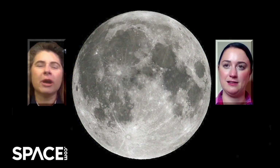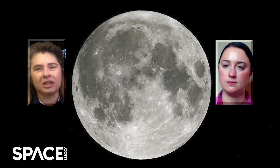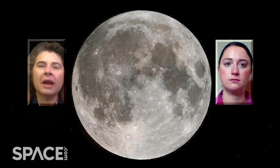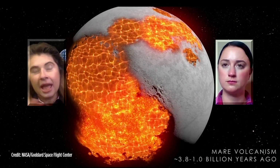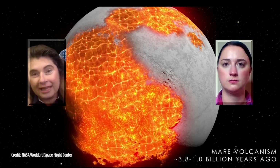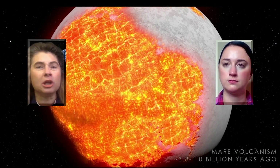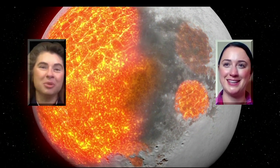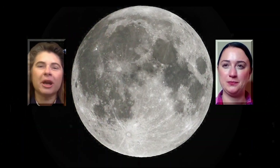Those dark areas are incredible records of how the moon changed over time — formed in a giant collision, then stabilizing and solidifying, but then came another era of volcanism with very violent volcanoes erupting and filling giant craters with lava. When you think about it, those areas would have actually been glowing lava lakes billions of years ago — you might have even seen light coming from those areas on the moon.